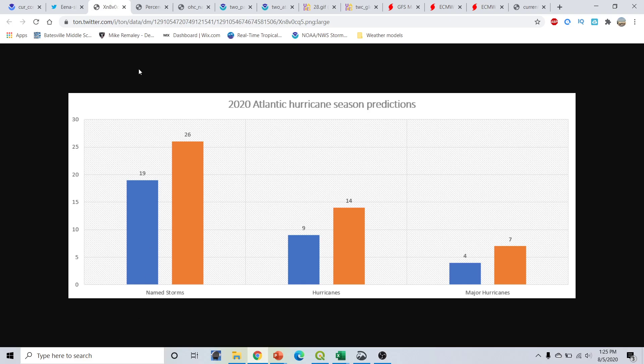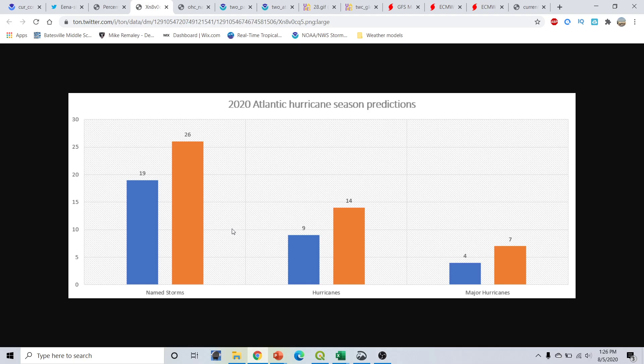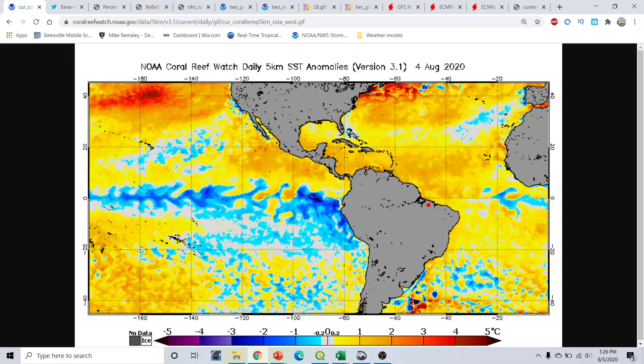We have tentatively chosen to increase our numbers for the 2020 Atlantic hurricane season. Looking at the pie chart view, we are forecasting a 55% chance of a hyperactive season with over 22 named storms, an above-average season up to about 21 named storms at 39%, a 6% chance of only seeing about 12 to 15 named storms, and basically 0% below normal since we're already going to appear in the above-normal range. We are forecasting 19 to 26 named storms with 9 to 14 hurricanes and 4 to 7 major hurricanes. This is really driven by these very warm sea surface temperature anomalies.